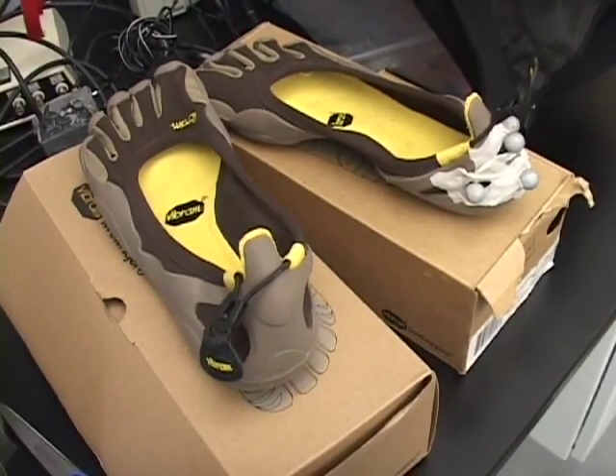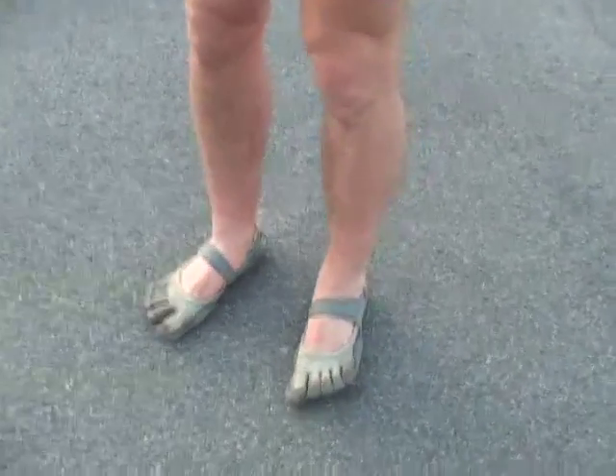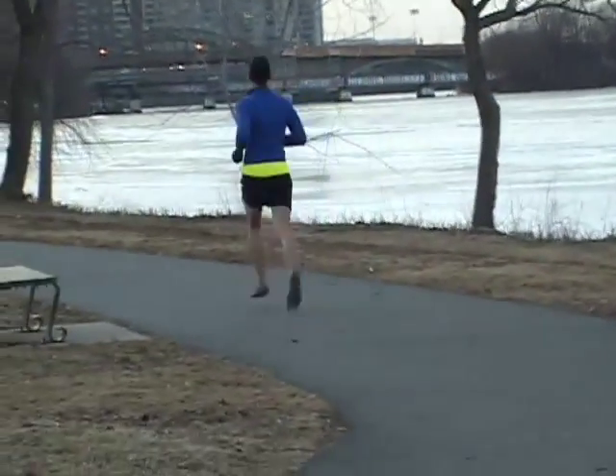And these funny-looking shoes, the Vibram Five Fingers, have become a popular choice for barefoot runners seeking a layer of protection. I read some of the articles that Dan Lieberman had posted, and I realized that it really is better for you. It makes you run faster, better, and you can run for longer. So I just wanted to try it out.